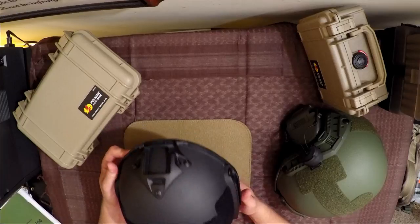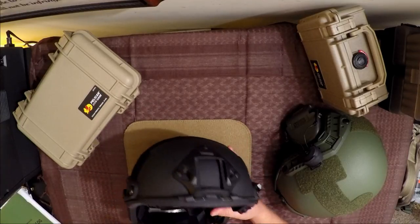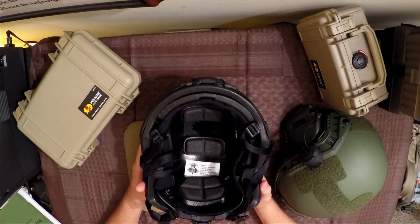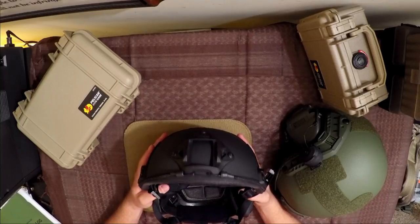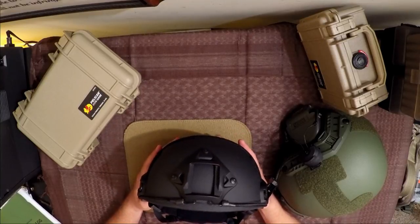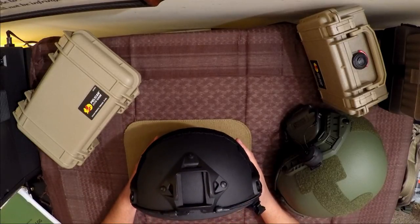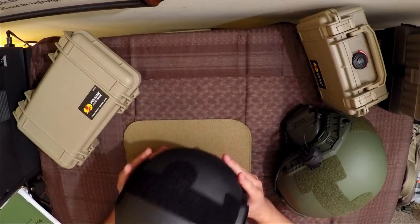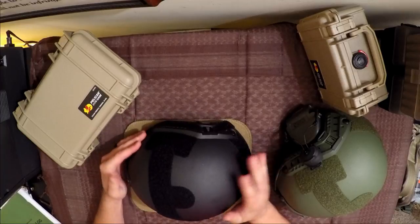There are lots of things we can get into talking about this helmet, but in particular, this one is produced and sold by Trenton Tactical LLC outside of Cincinnati, Ohio. This is their model they designate as FAST. This was manufactured in August of 2016 with an NIJ rating of 3A.